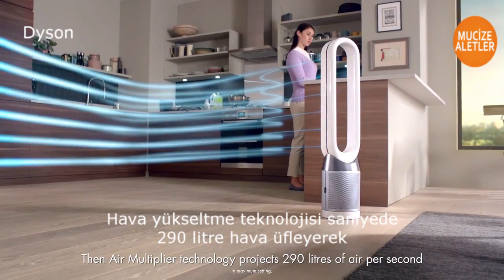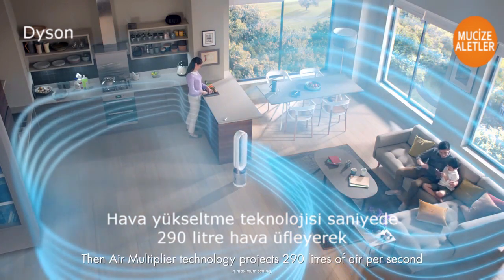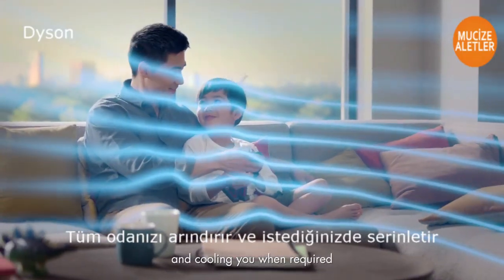Then, Air Multiplier technology projects 290 litres of air per second, purifying your whole room and cooling you when required.